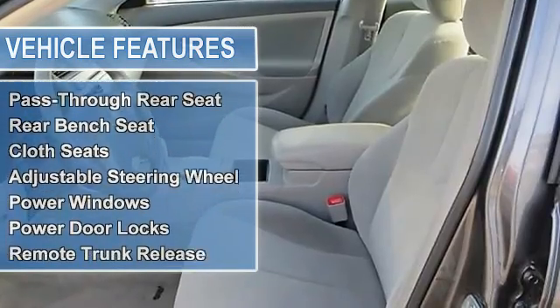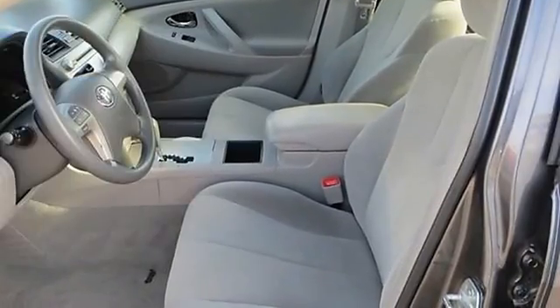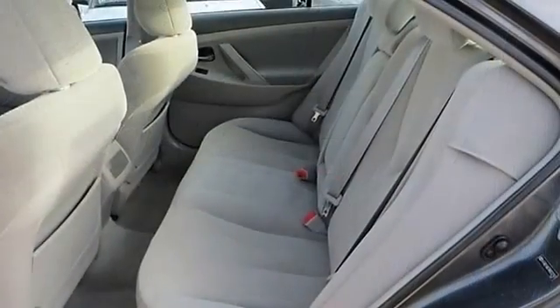Automatic headlights, daytime running lights, power mirrors, intermittent wipers, variable speed intermittent wipers.